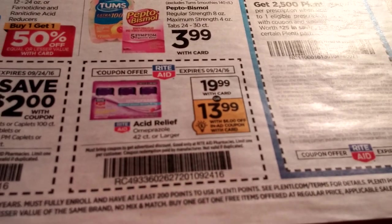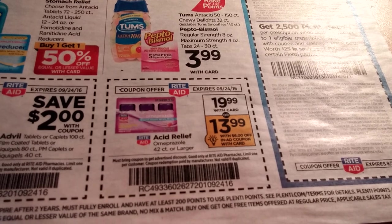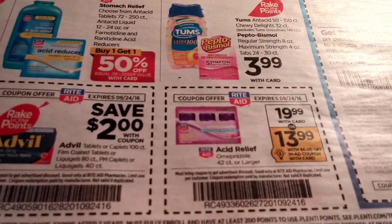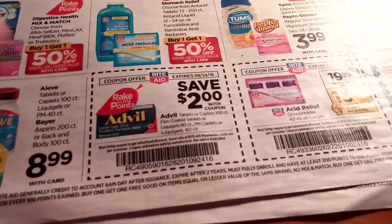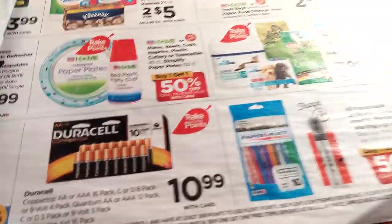There are more in-ad coupons. An acid relief — their brand — is $19.99, and there's a $5 off in-ad coupon making it $13.99. That might be good with the Advil. I don't think those Aleve coupons were still valid — I think ours just expired — but the Advil ones, we just got a $3 off coupon. I'll have to double-check that one.